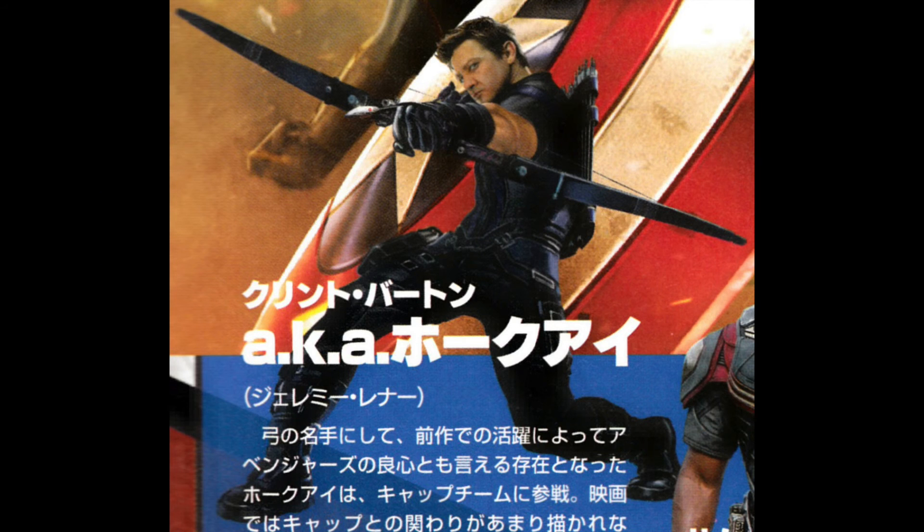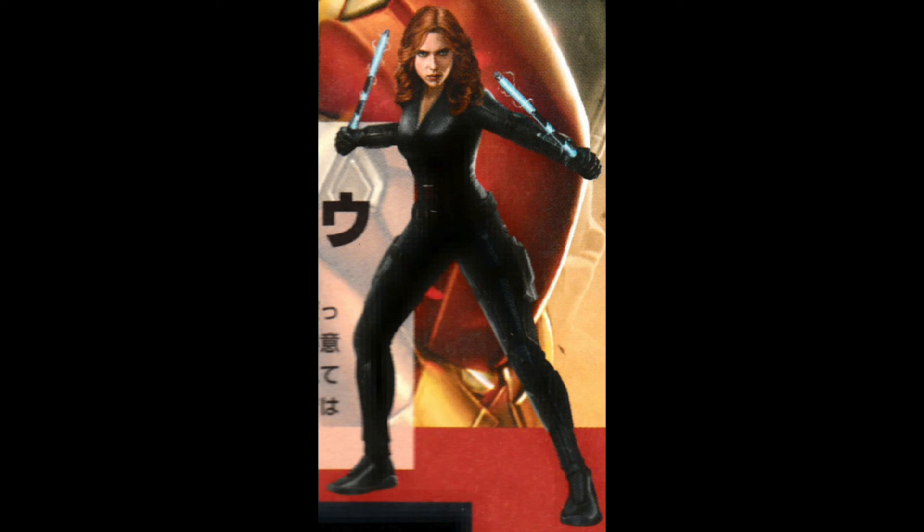Hawkeye — they also didn't really change much, so it looks like he's from the Avengers Age of Ultron. They probably just recolored his suit a little bit. Black Widow doesn't look like they did anything but her hair, so she's probably just going to stay the same throughout these Avenger movies.